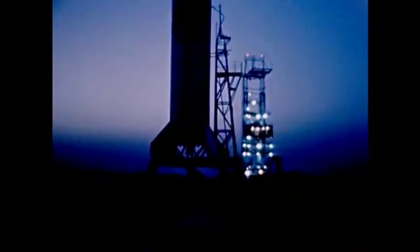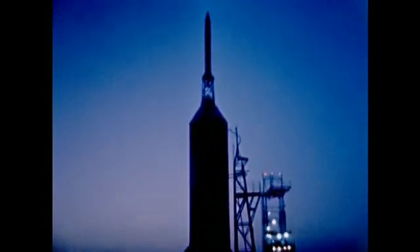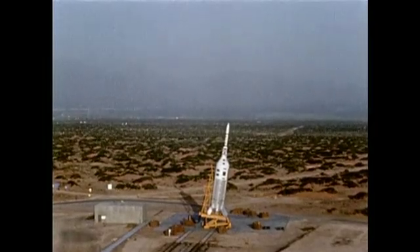In November 1965, the North American engineering team gathered to witness another make-or-break test. A rocket called Little Joe was to be used to test the launch escape system. The idea was to launch it up to about 10,000 feet, then fire the escape rocket to pull the command module away from the other device.